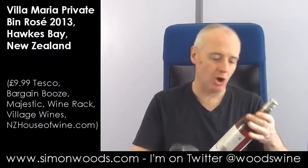Hi there, Simon from simonwood.com. Wine today: Villa Maria Rosé from Hawke's Bay 2013.